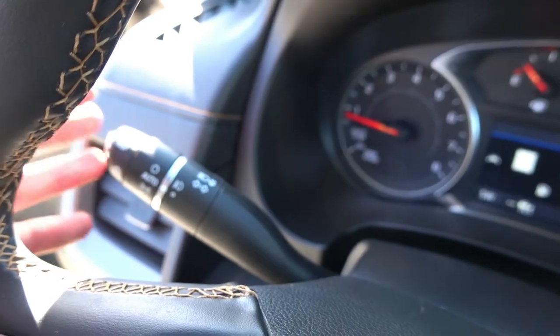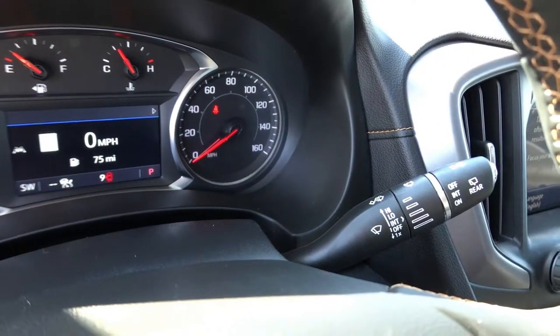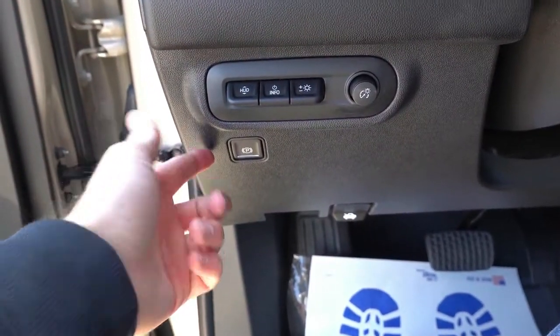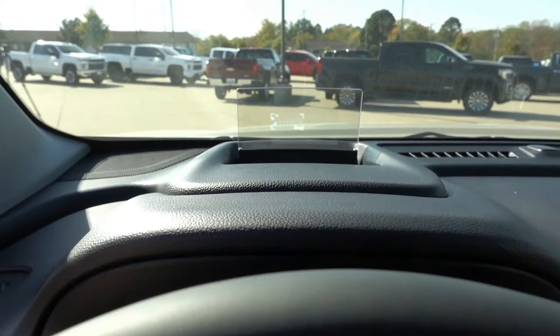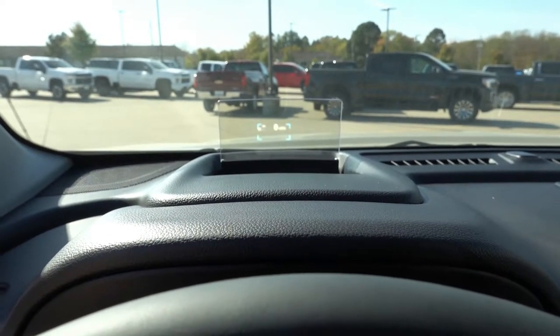Automatic headlights with fog lights and auto high beam assist, and regular wipers on the right side. To the left of the steering wheel, you will find your electronic parking brake, gauge dimming, and heads-up display buttons. You can move the display up and down with those toggles and also change what is displayed up there — pretty easy to use.